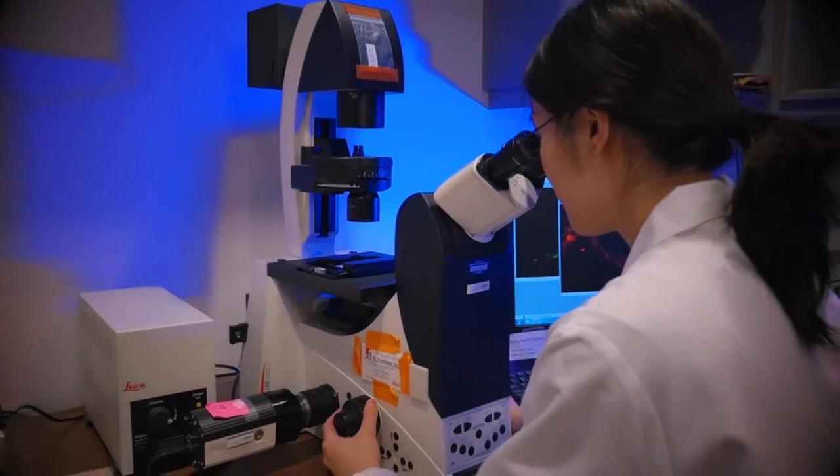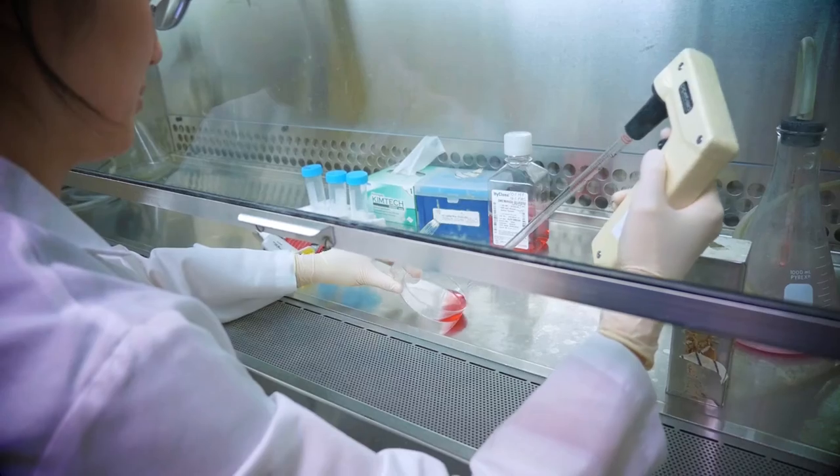Case is one of the top schools in the nation in terms of research, medicine, and engineering, and if they are considering Case, it's definitely one of the best.